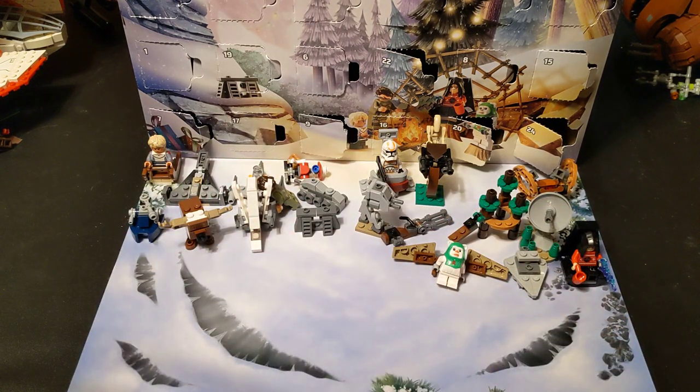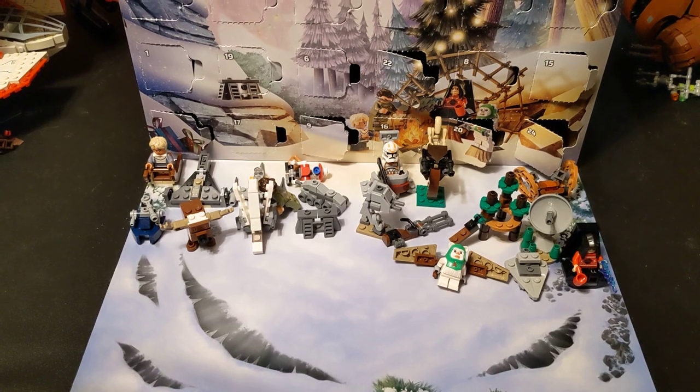This one's done. Got really good little guys here, little builds, a lot of end-of-calendar stuff. We'll have to see what they do next year. Anyway, happy holidays everybody and I'll see you on the next one.